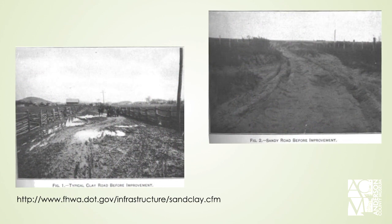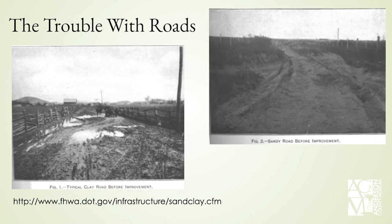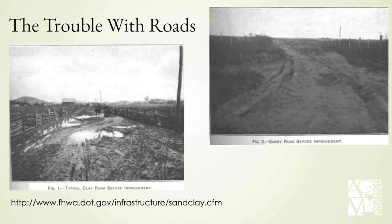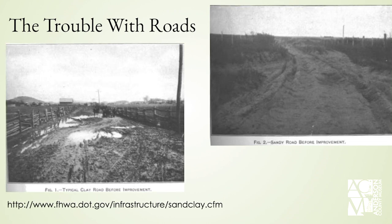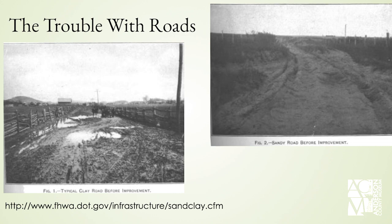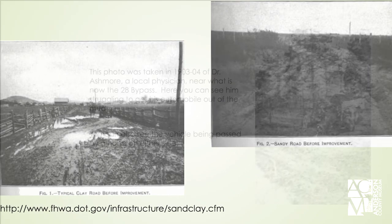In the early days of the automobile, there were a lot of challenges that faced motorists, and roads were one of them. The infrastructure was just not there for automobiles, which were significantly heavier than wagons at the time. Two of the main ingredients in South Carolina for roads were clay and sand, often combined with sand as the stabilizer and clay as the binding agent to make a compacted, harder road. But the weight of the automobile and even wagon tracks would break this up, causing puddles and ruts.